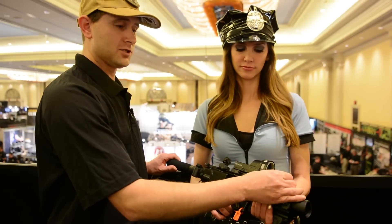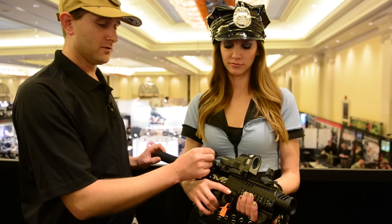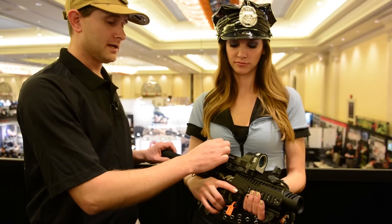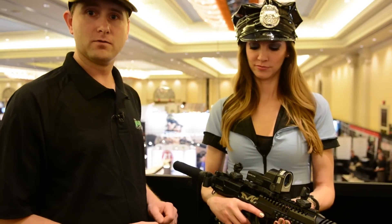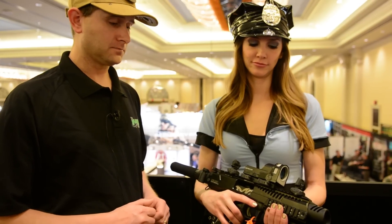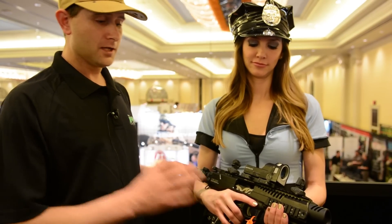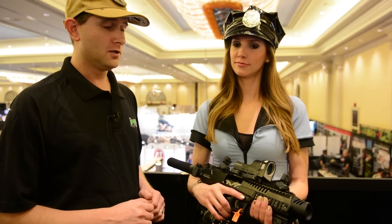The front sight is finger adjustable for elevation, the rear sight is finger adjustable for windage, and the rear sight has the standard AR-style dual apertures — a fine aperture for precision work, a larger aperture for low light and CQB combat. The price on the K-POS Pathfinder version is going to be just a little bit above $600 retail. You can expect some dealers to have it a little bit cheaper than that.